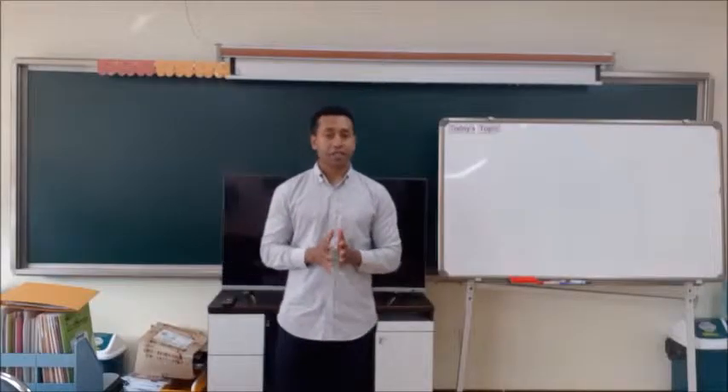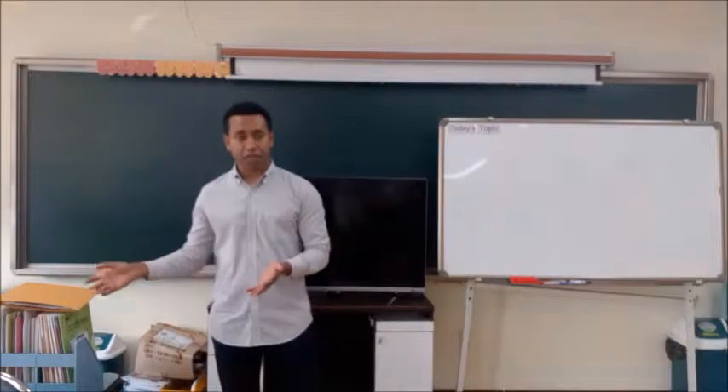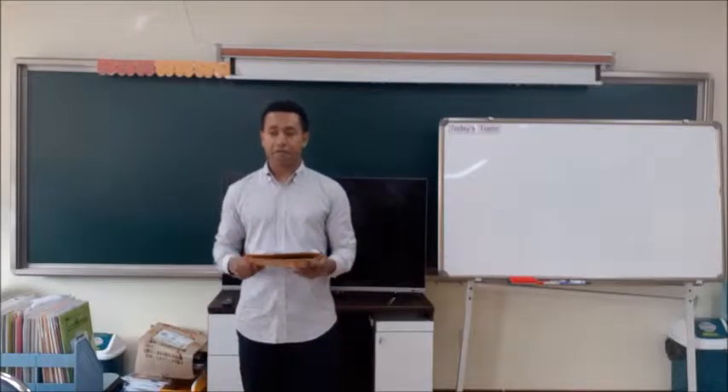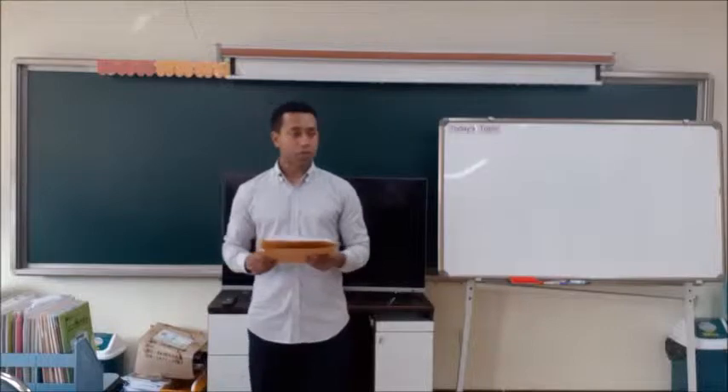Okay, so first I'm going to take your attendance. Please listen carefully and say 'I am here' when you hear your name. Dave. Amber. Mary.